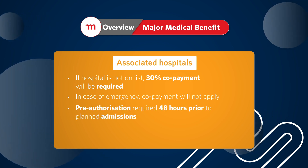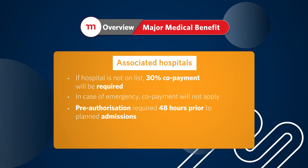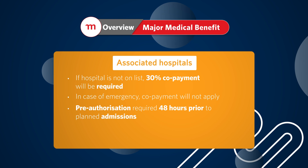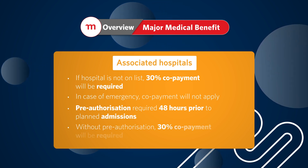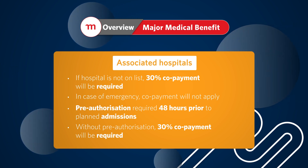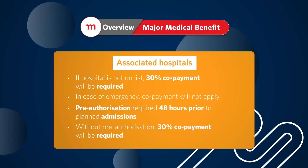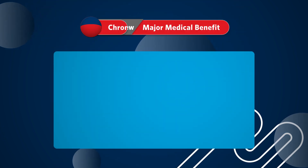Pre-authorization is crucial before going for any medical procedure. This can be done by calling the member contact center, logging on to momentummedicalscheme.co.za or via the Momentum app. You have to do this at least 48 hours before being admitted to hospital. If you do not get pre-authorization, then a 30% co-payment on the hospital account is payable. If the admission to hospital is due to an emergency, a family member or friend must contact us within 72 hours of admittance.